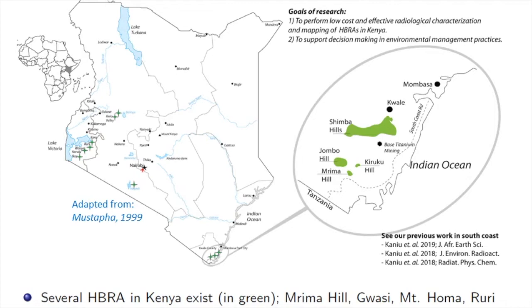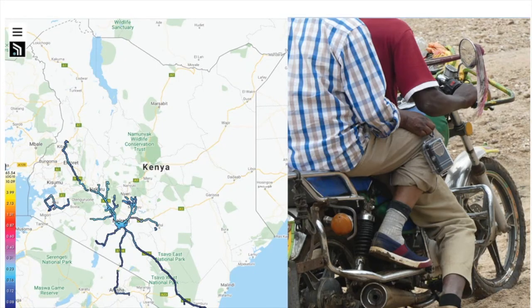We have also done quite some work on the southern coast of Kenya, and the Safecast detector has been quite handy because, unlike in the past where we just had to go and collect samples from the field,